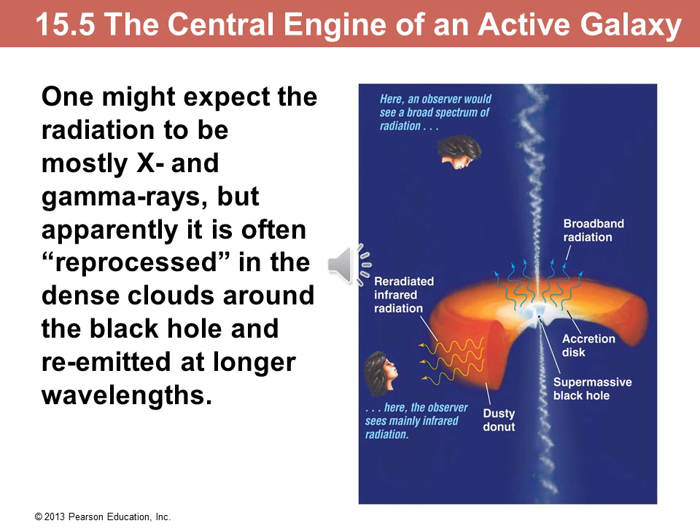Last but not least, our model going outwards from the black hole region is that near the black hole you may have accretion disks and jets. Further out, you may have something called the dusty torus. Looking at the black hole surroundings through the torus will give you a more infrared type of galaxy. Looking more or less from above, you will see the regular active galaxies like quasars and Seyferts. Looking from the jets, you will see blazars or something similar.